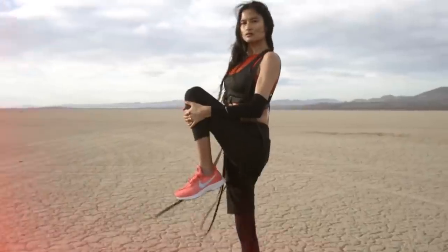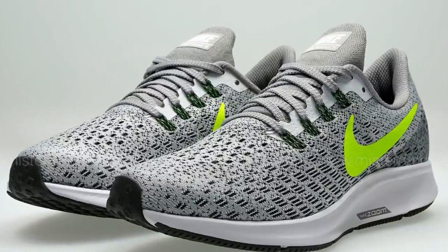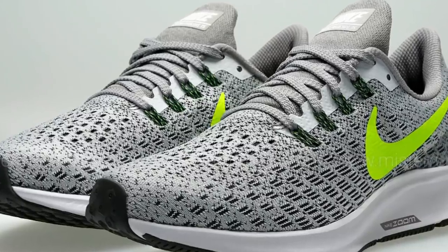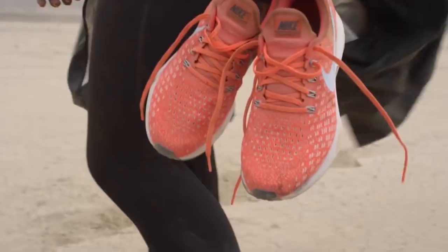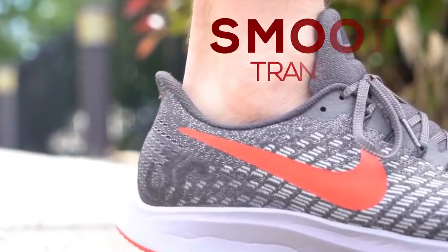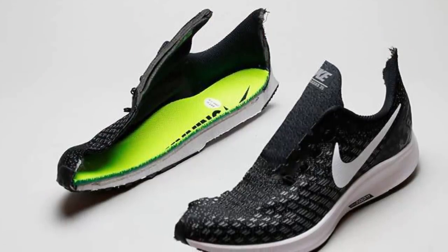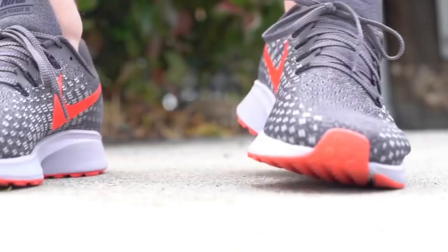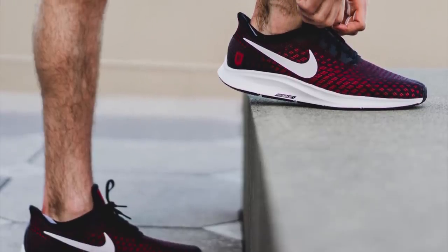The Nike Air Zoom Pegasus 35 is an ideal pick for those who need extreme responsiveness along with traction, providing a smooth transition. These shoes are equipped with a Zoom Air unit and beveled heel, topped with perfectly mesmerizing engineered mesh and Flywire cables.